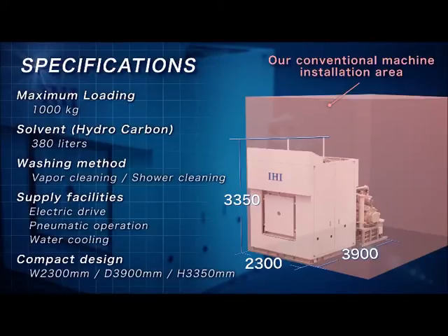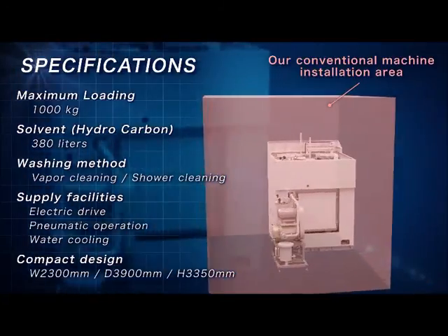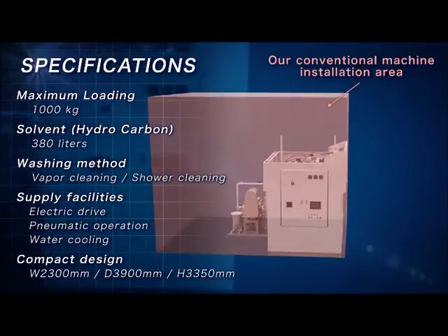Moreover, regarding utilities, all you need to provide are the following three: electricity, operating gas for the cylinders, and cooling water.